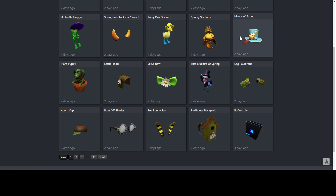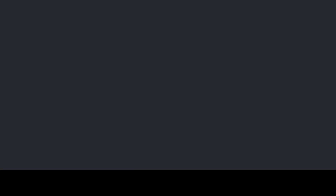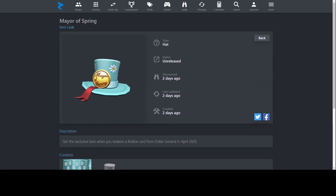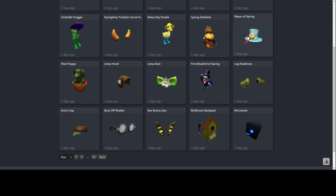Next up, Mayor of Spring. This one is very cool — it reminds me of a bunch of different hats, like the Halloween mayor style with a pumpkin on a circular brim. It's a top hat, and top hats are very desirable in the Roblox community. You can get this from Dollar General, which is also a newer store added to the Roblox gift card list. It's in the United States, and if it's closed, you can get it online.